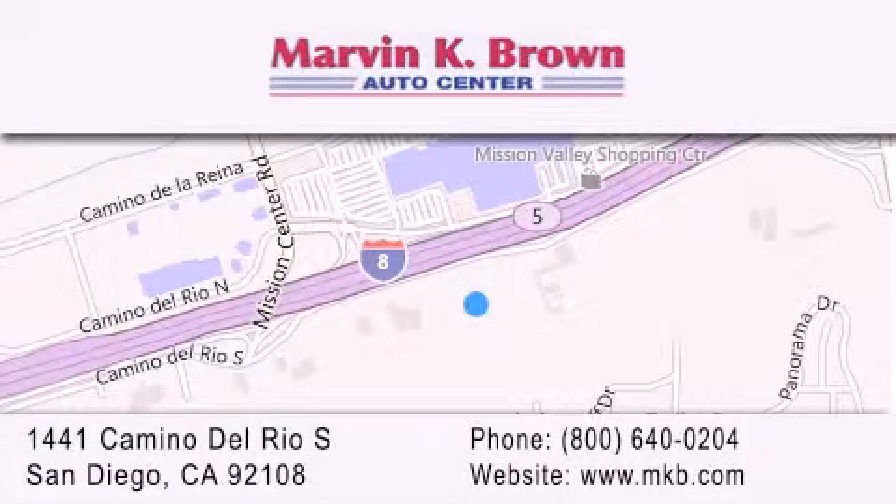Why take a risk and buy your new or pre-owned vehicle anywhere else? Our dealership is conveniently located at 1441 Camino Del Rio South in San Diego. We look forward to serving you.